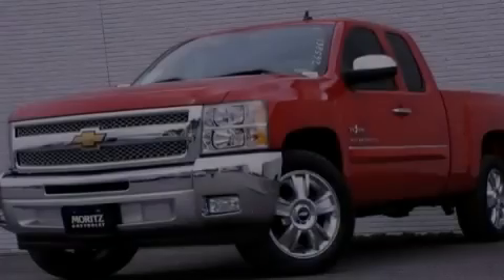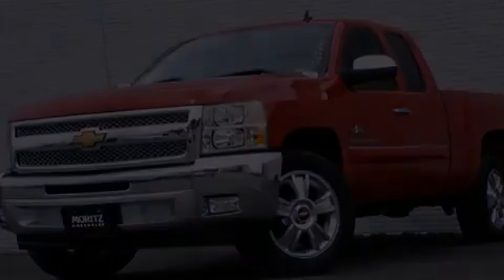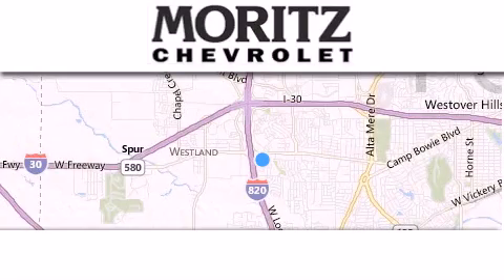Call or visit us right now and arrange your test drive today. Thank you for considering Moritz Chevrolet for your next luxury vehicle.